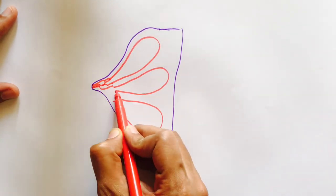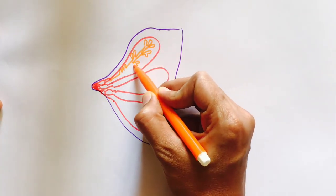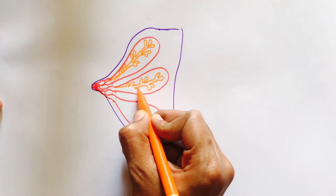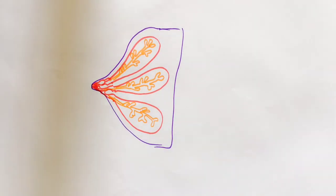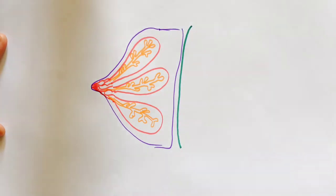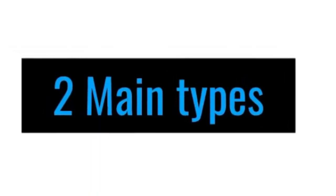Before discussing clinical manifestations of breast cancer, let's talk about the anatomy of the breast. It has lobes, and the lobes contain glands which secrete milk that passes through the ducts to the nipple. The breast lies over the pectoral fascia, which lines the pectoralis major muscle.